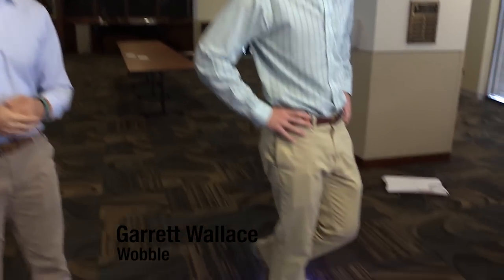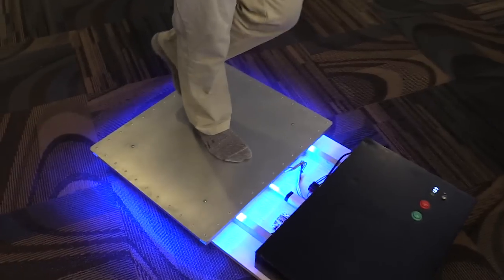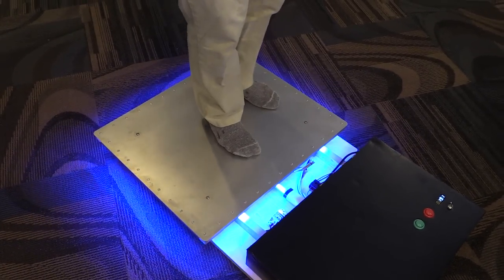Here we have Haley Brown, another team member who's standing on our device, the wobble. So if we just took a scenario where Haley was diagnosed with a concussion yesterday in practice.